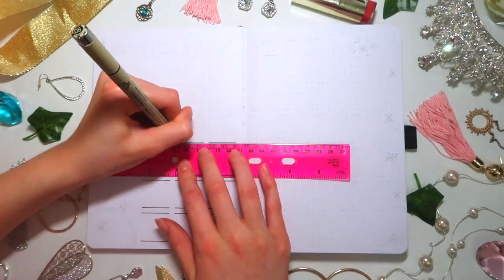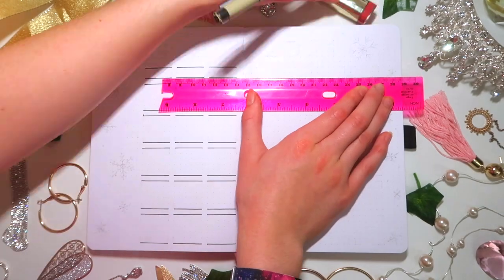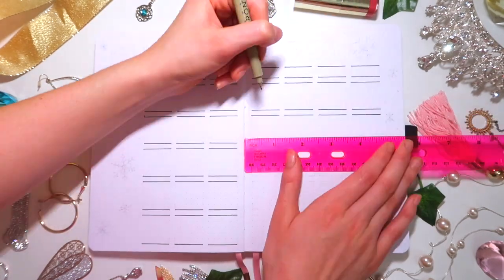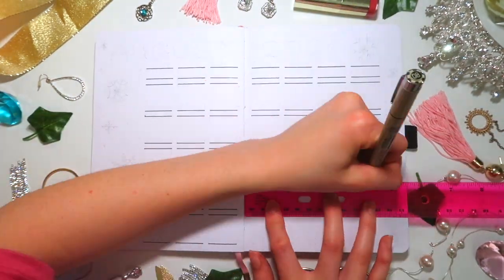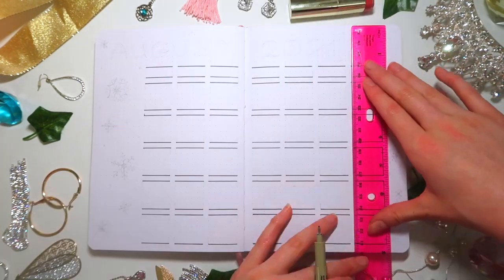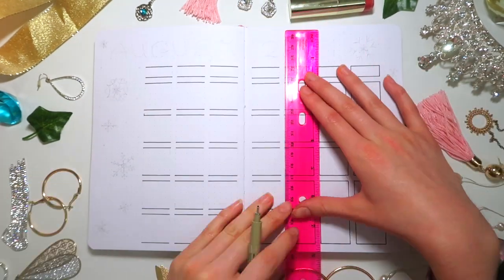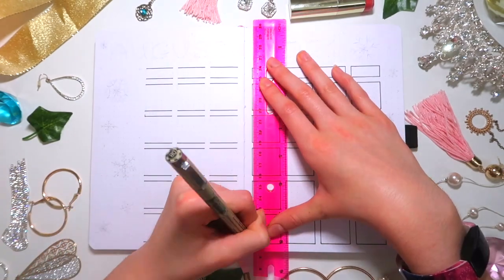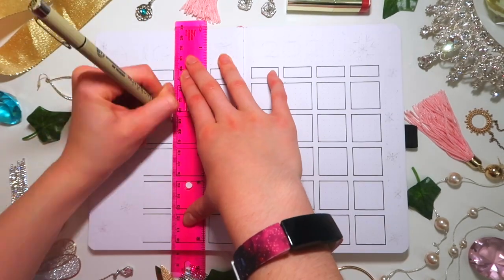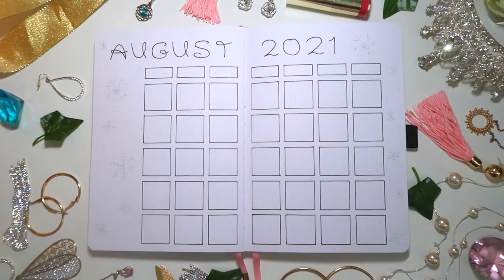Each spread has a different princess theme, and for the calendar I had these separated squares. I added a shadow of color to each square of the calendar, which you'll see when I add color later. I haven't done a calendar like this in my bullet journal so I thought it was a fun different thing to try. There are also extra days included — that's so when I scan in the bullet journal copies, anyone can use the spreads for any month.